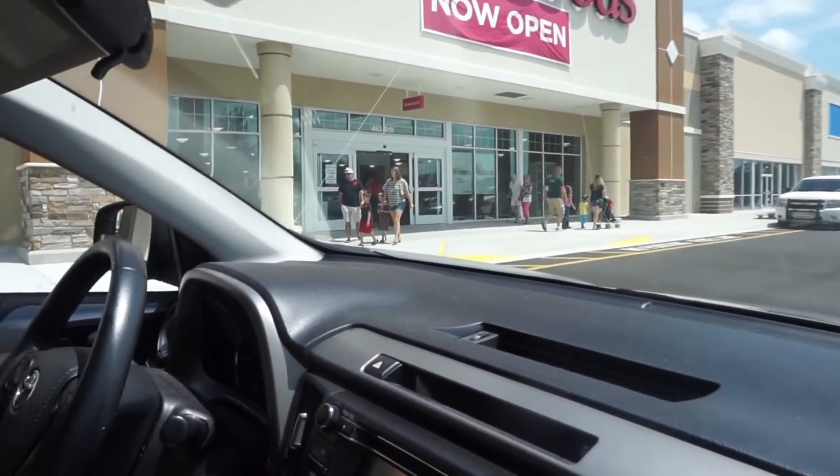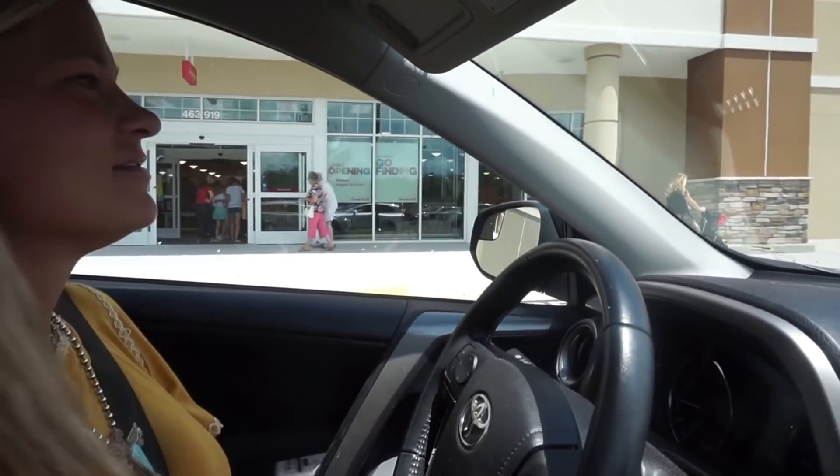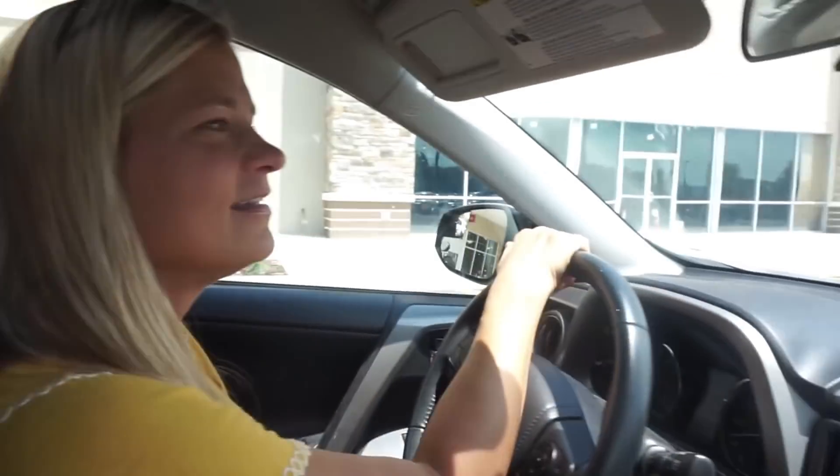Oh my goodness, this is so freaking crowded. There's a line to get in — no there's not. The grand opening was at 8 a.m., we should have come earlier. I was asleep. I'm going to feel absolutely 100% awkward bringing this camera into HomeGoods with me, but it's fine.